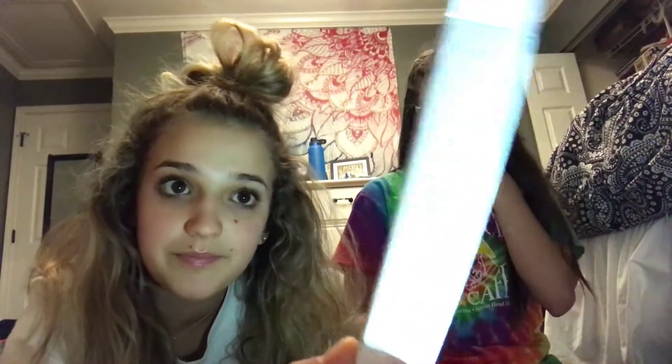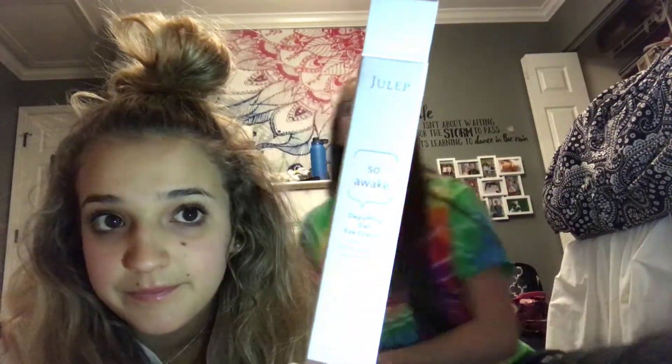Also by Julep: this one is called 'So Awake' de-puffing gel eye cream. You put it on before your concealer so your concealer doesn't crack. She actually doesn't even wear concealer, but we got it anyway.